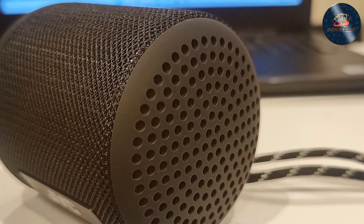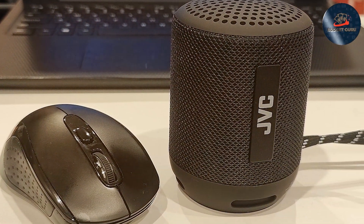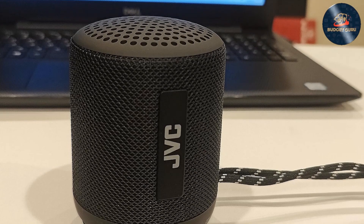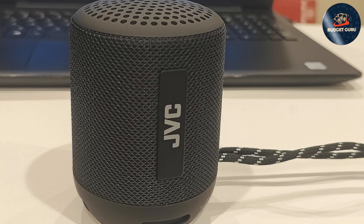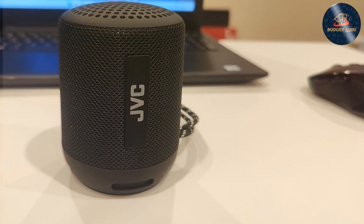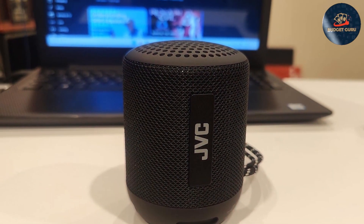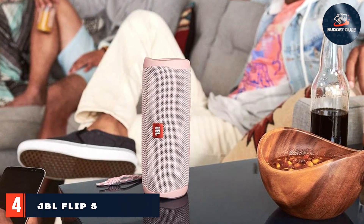The integrated microphone enables hands-free calling, adding convenience to your communication needs while on the go. Crafted with durability in mind, this speaker is built to withstand the rigors of outdoor adventures, making it an ideal choice for hiking, biking, or simply lounging at home. Experience the thrill of immersive sound quality with the JVC Gumi Plus Speaker — whether you're exploring the great outdoors or enjoying a cozy night in, its sleek design and compact size make it easy to carry, while its robust construction guarantees long-lasting performance.